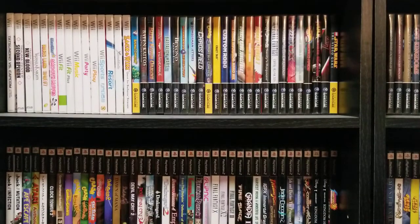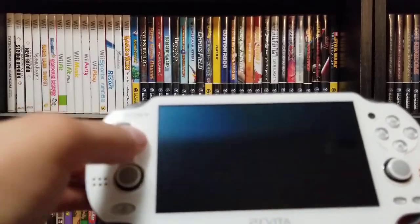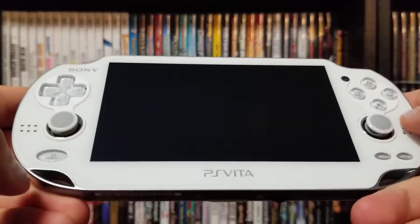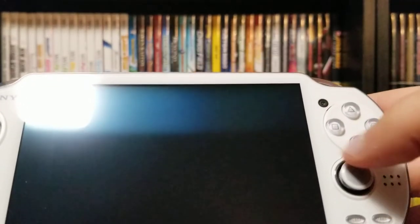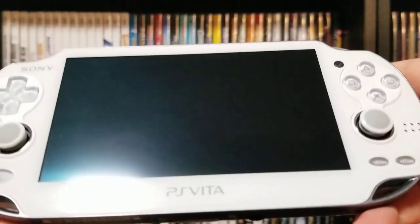I bought this thing on eBay. It came with a game. I bought it in 2014, a couple years after the Vita had come out, and pretty much once it was set in stone the Vita was not going to be a success. But as you can see, it has a D-pad — pretty serviceable — two sticks, a home button, there's a camera up here, the classic symbols, and start and select buttons down here as well as speakers.